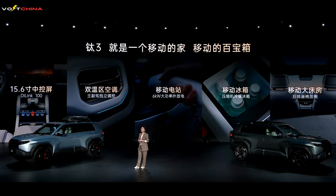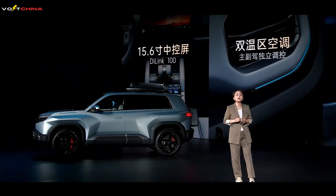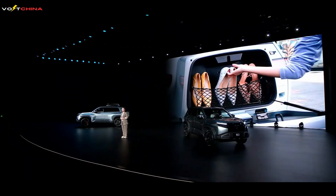In terms of smart features, the Leopard 3 comes equipped with a 15.6-inch central touchscreen and a 12-inch HUD head-up display. Powered by an advanced AI system, it supports natural voice interaction — whether it's navigation, music, air conditioning adjustment, or vehicle settings, everything can be controlled with simple voice commands. The Leopard 3 is also equipped with a DVLA audio system, delivering an immersive music experience.